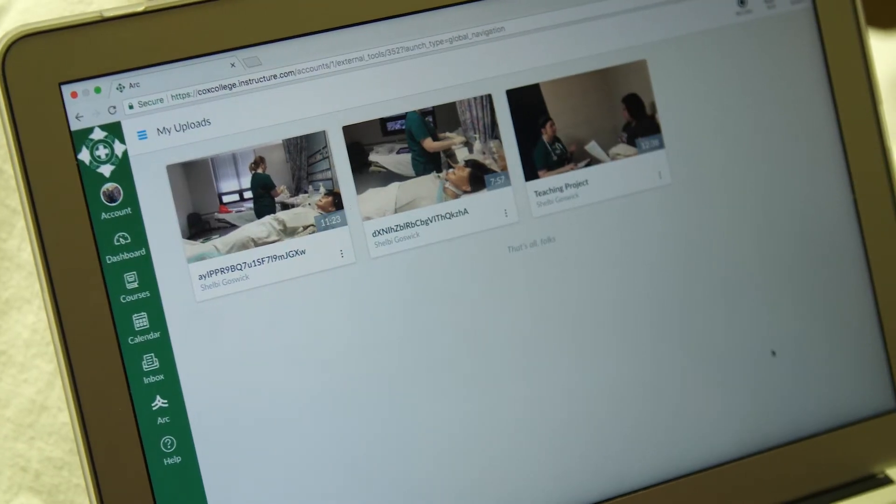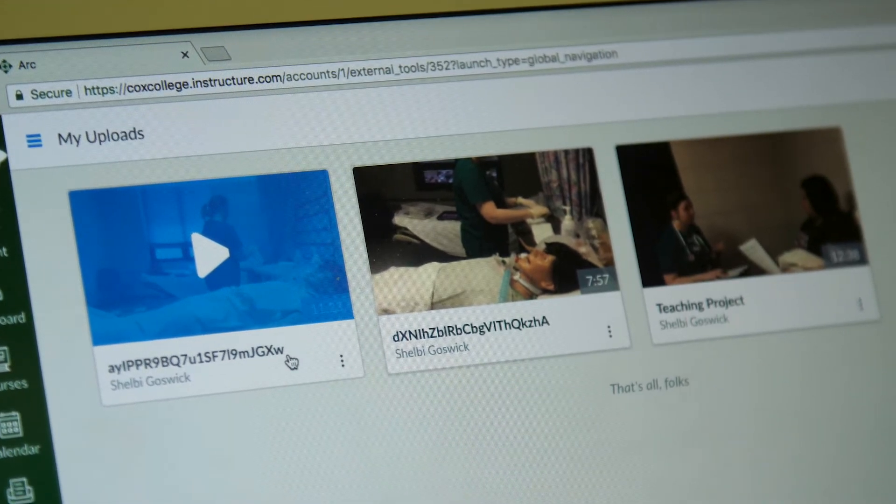All of my videos are stored in Canvas through Arc. I can find all the embed codes, all the analytics — all the editing tools are inside of Canvas, so it's just really easy having everything in one place.